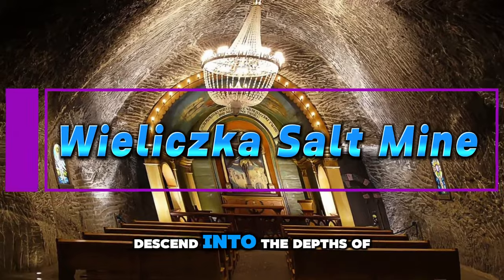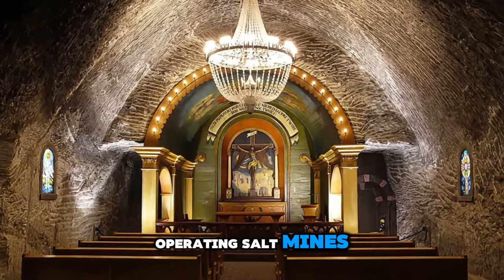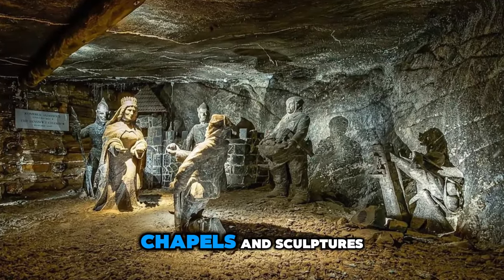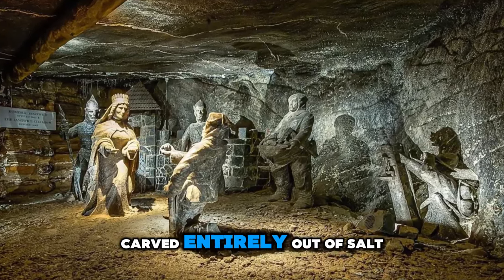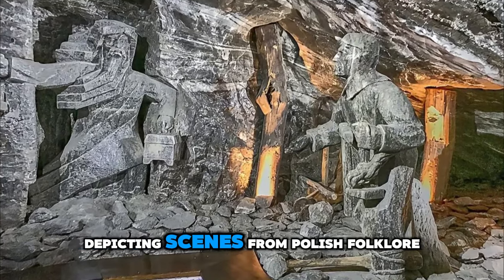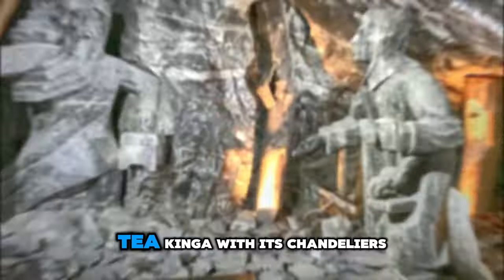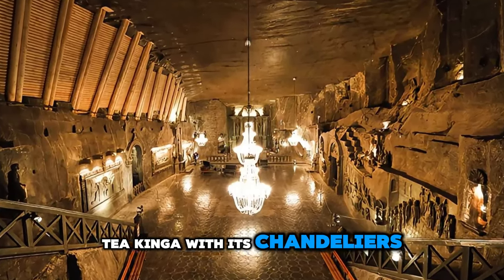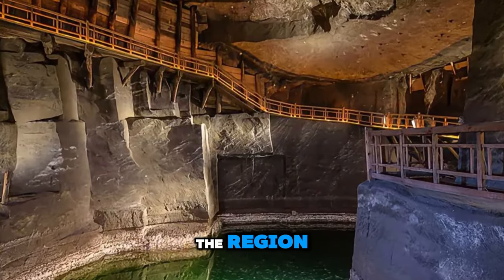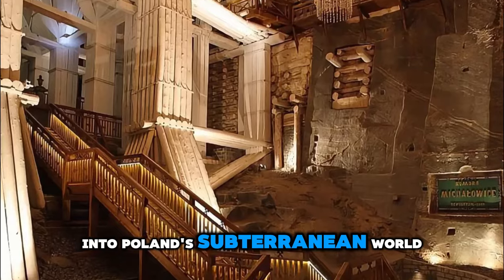Vyelichka Salt Mine. Descent into the depths of the Vyelichka Salt Mine, one of the world's oldest operating salt mines and a UNESCO World Heritage Site. Explore underground chambers, chapels, and sculptures carved entirely out of salt by generations of miners. Admire intricate salt carvings depicting scenes from Polish folklore and history, including the stunning chapel of St. Kinga with its chandeliers made of salt crystals. Learn about the mining techniques and traditions that have shaped the region for centuries. The Vyelichka Salt Mine is a fascinating journey into Poland's subterranean world.